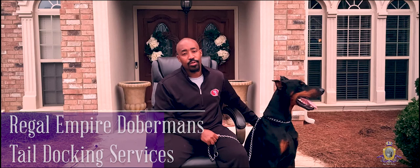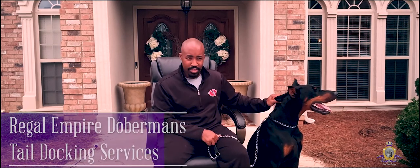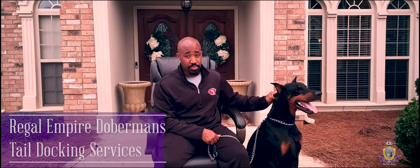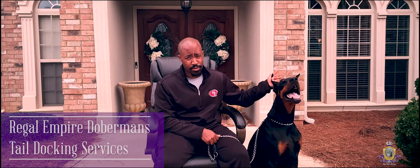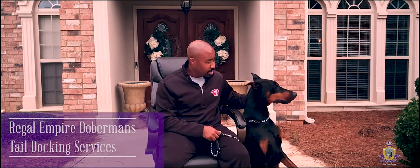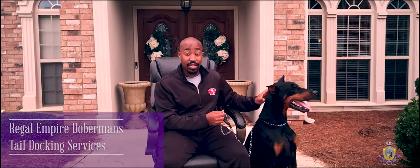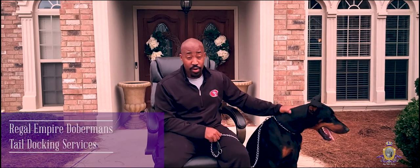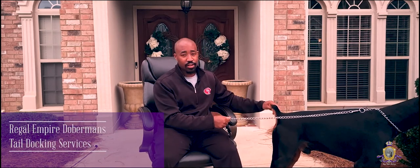Tail docking is another service that we provide here at Regal Empire. A lot of people don't know why tails are actually docked — they think it's just for the look, like with the ears. But it does serve a purpose. A dog's tail is easily breakable, which can cost a lot of medical expenses and be very painful for your animal. So we dock tails with a standard dock at the second digit. We do it very young, before the nerve endings are actually connected — between three and seven days of the puppies being born. It has a great aesthetic look, and the dog is too young to even feel it.